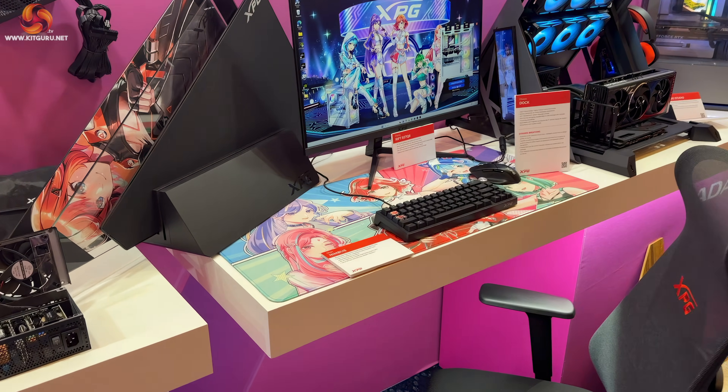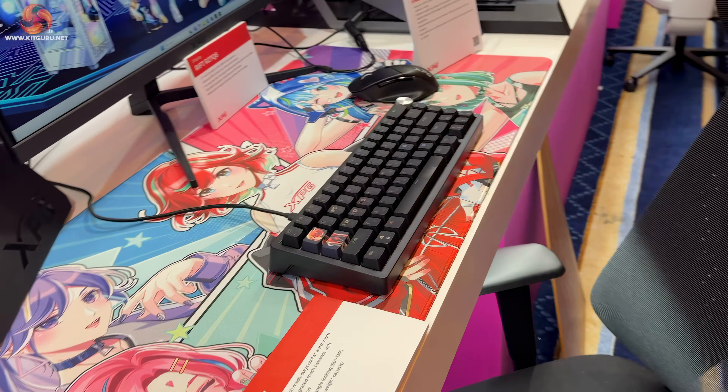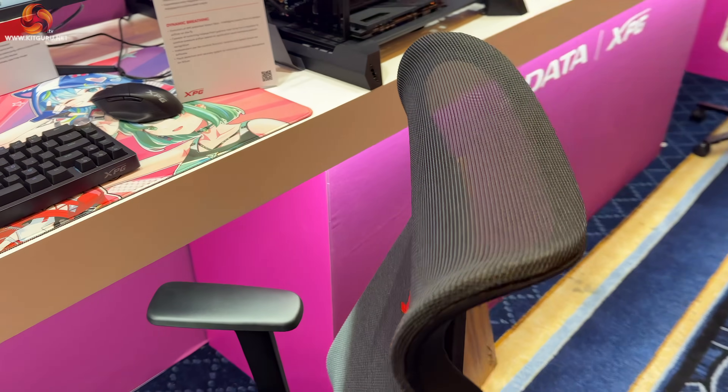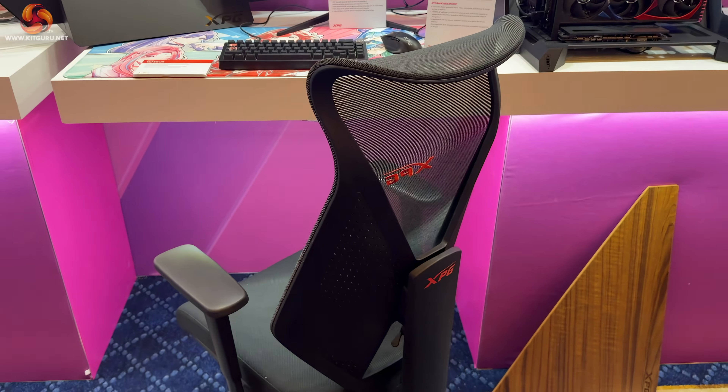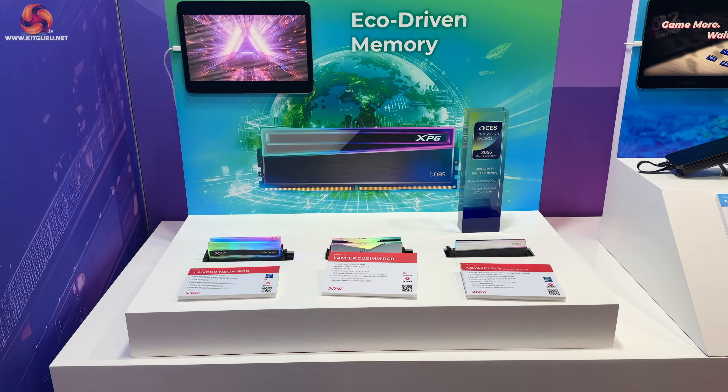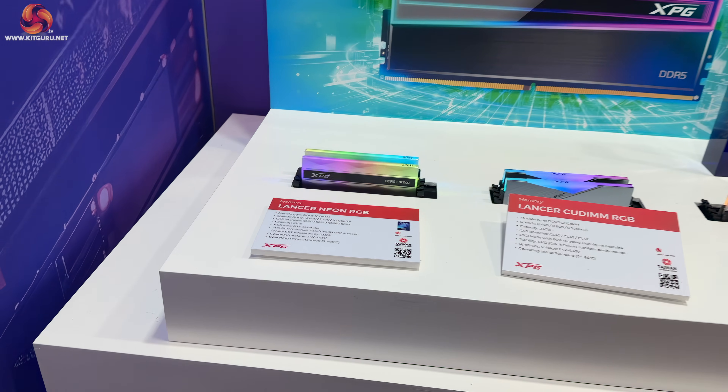XPG has also got a new range of accessories including the Nimbus chair, which as you'd expect in this day and age is ergonomical. Memory is in the news recently because everyone's talking about whether you can actually buy memory or not, but XPG have also got an eco-driven memory series.